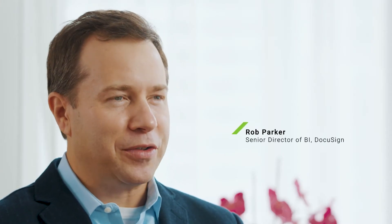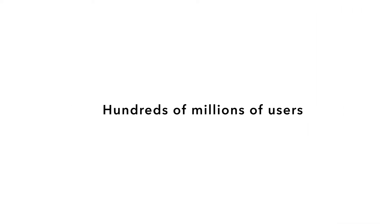My name is Rob Parker. I'm the Senior Director of Business Intelligence at DocuSign. DocuSign is the world's leading e-signature solution. We have over 530,000 customers, hundreds of millions of users of the platform, and these customers and users entrust their most sensitive information with DocuSign.